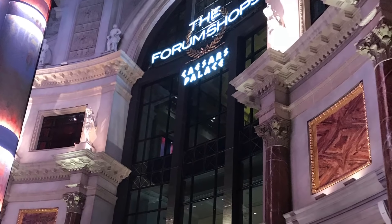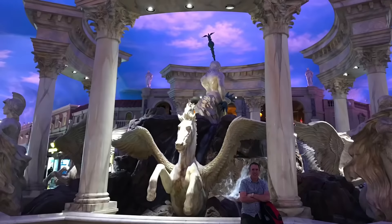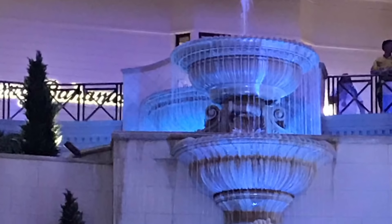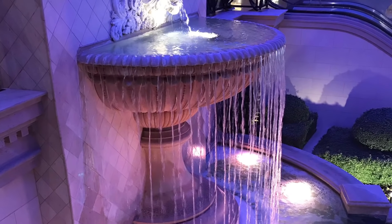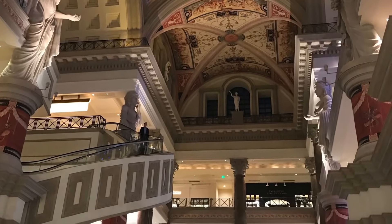The Forum Shops is said to be the highest-grossing mall in the US, with higher sales per square foot than that of Rodeo Drive in Beverly Hills. It is a huge, definitive luxury shopping destination, built as an extension wing of the main hotel and casino. Inside, you will see spiral escalators, different statues and fountains.